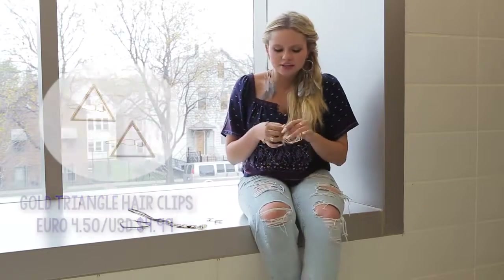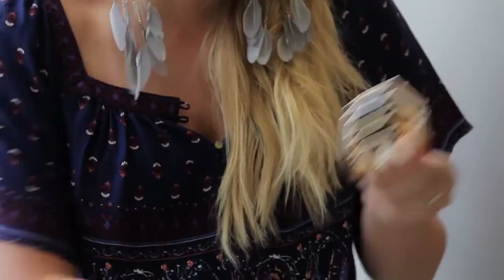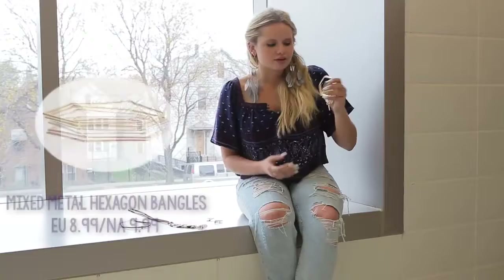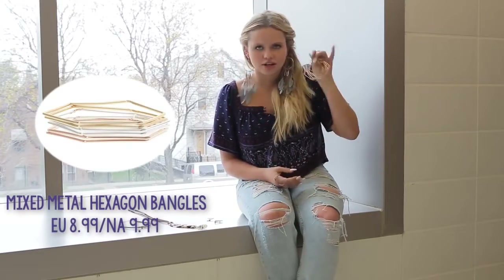The next thing would be these bangles. I've always loved stacking up hundreds of bracelets on my hands — I think it just looks so fun and bohemian and all that good stuff. So I think you definitely should check out these bracelets.